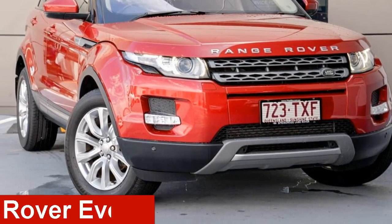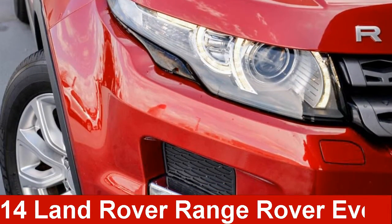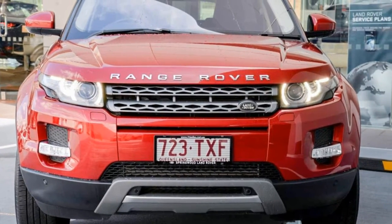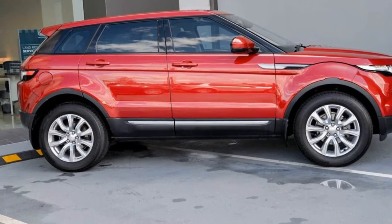Looking for a 2014 Land Rover Range Rover Evoque? This Range Rover Evoque has a reliable engine and a smooth shifting automatic transmission.